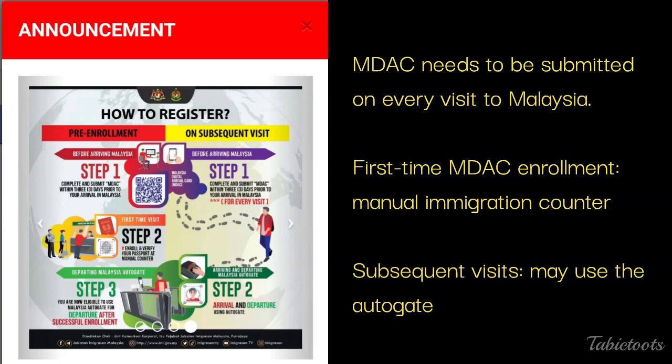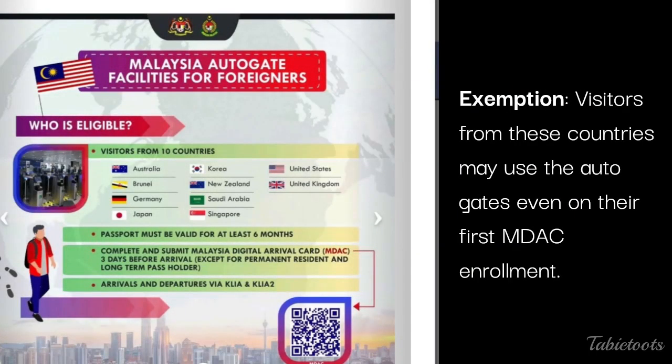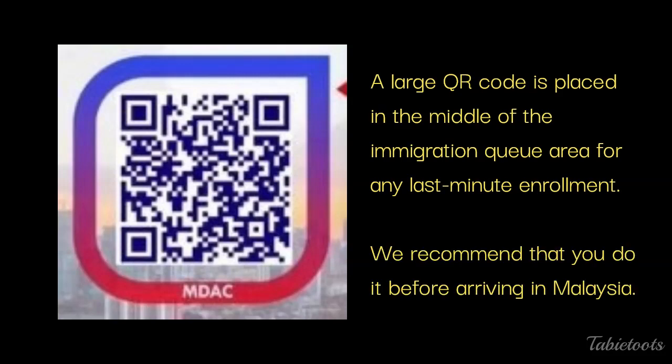For your next visits, you may go through the Autogate already. Citizens from these countries are eligible to directly go through the Autogates even on their first-time MDAC enrollment. If you fail to submit your MDAC before arriving in Malaysia, there is a large QR code you can scan at the immigration area. But we strongly recommend that you do it beforehand to avoid any delay, inconvenience, or other issues, especially when you have difficulty getting an internet connection.